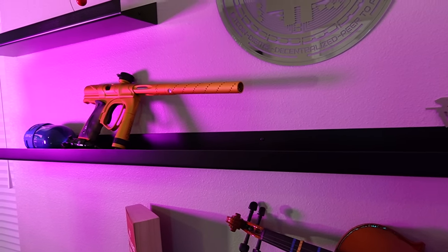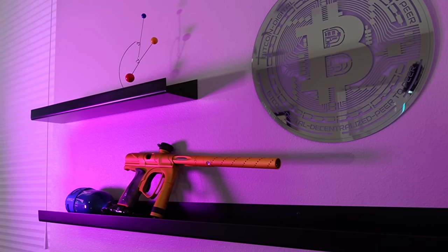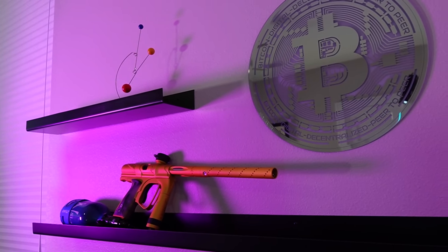When I was a kid, I really wanted a burnt orange Octane Shocker SFT marker, but by the time I was able to afford it, I didn't have time to play paintball anymore. So about a year ago, I was able to find this rare yellow Octane Shocker NXT marker, which although isn't exactly what I wanted, it's still a pretty sweet vintage marker.